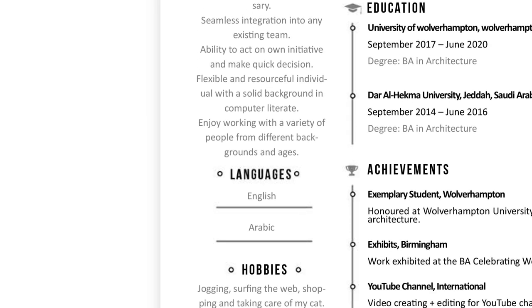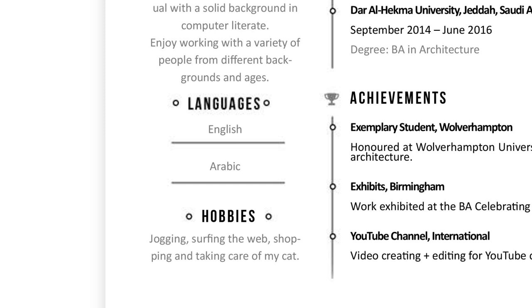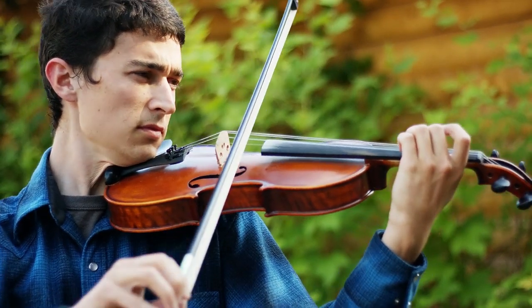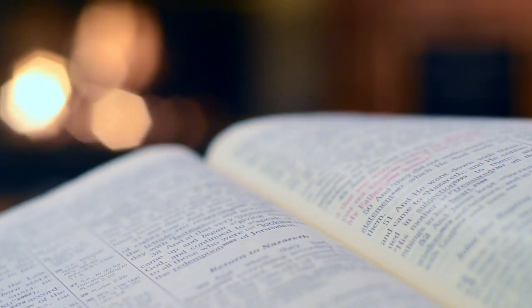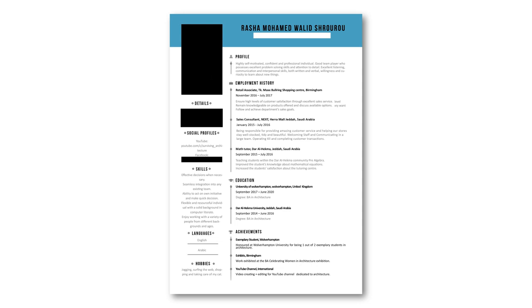In my hobbies I wrote 'surfing the web, shopping, and taking care of my cat' — under the suggestion of my brother, who thought it would be funny and show my playful character. She did not think it was funny. So in my new CV I removed all my hobbies. Unless you play the violin, write poems, or read Shakespeare, I'm not sure you should add hobbies at all.